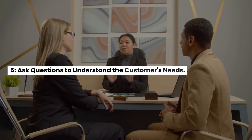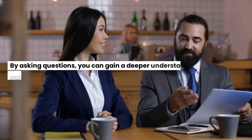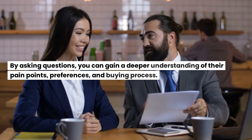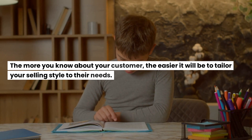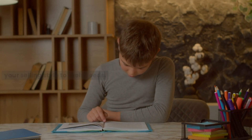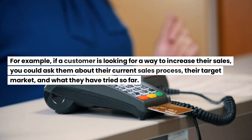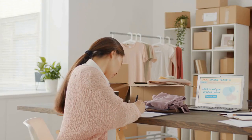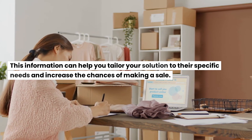5. Ask questions to understand the customer's needs. Asking questions is an essential part of understanding the customer's needs. By asking questions, you can gain a deeper understanding of their pain points, preferences, and buying process. The more you know about your customer, the easier it will be to tailor your selling style to their needs. For example, if a customer is looking for a way to increase their sales, you could ask them about their current sales process, their target market, and what they have tried so far. This information can help you tailor your solution to their specific needs.